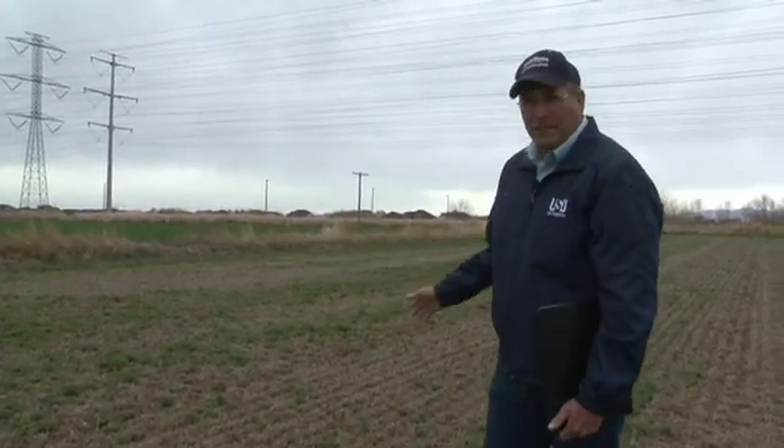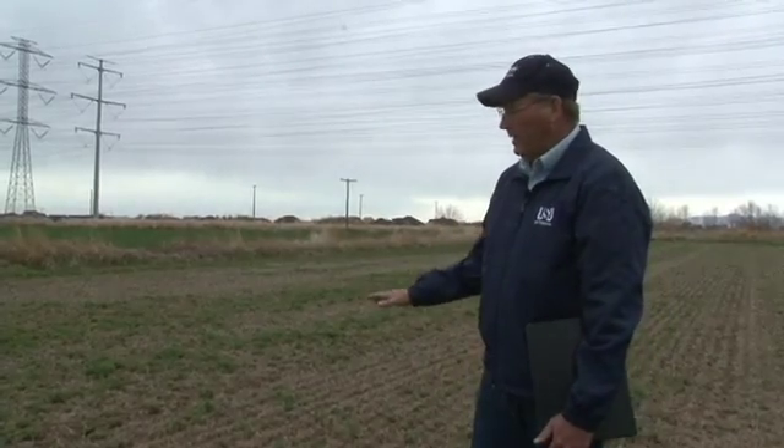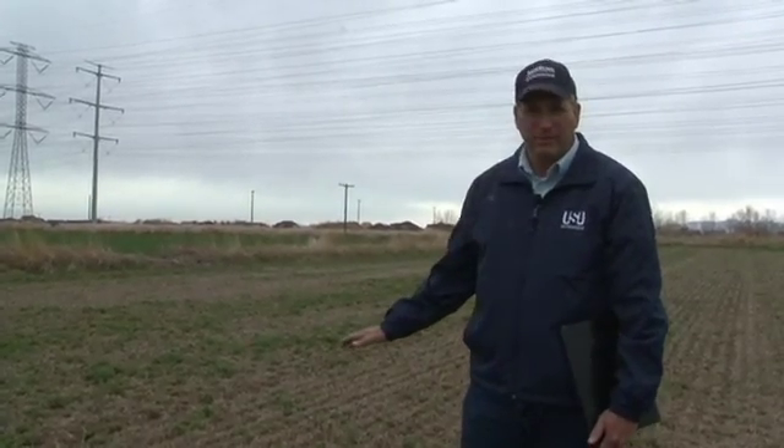If you suspect that you have an alfalfa stem nematode problem and you see the symptoms, the way to verify that is to take a sample into the laboratory and look at it under the dissecting microscope where we can see those little microscopic worms. So we'll go around and just randomly collect five to ten stems from the alfalfa that appears to be infected.